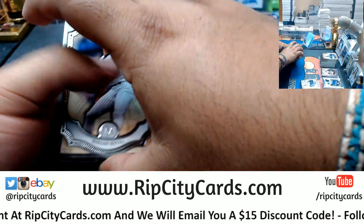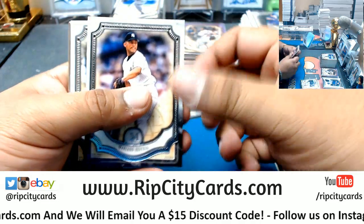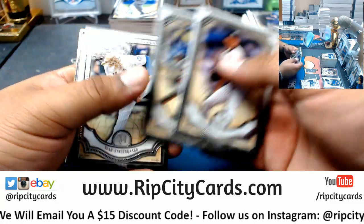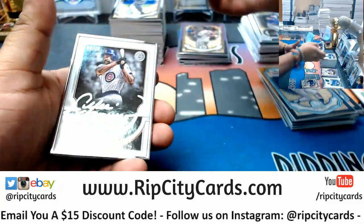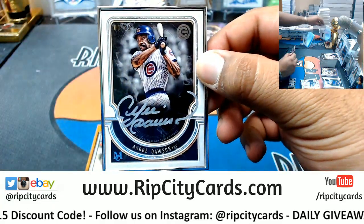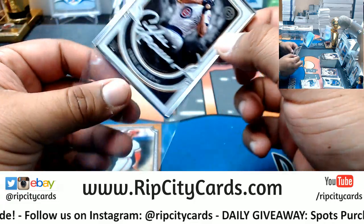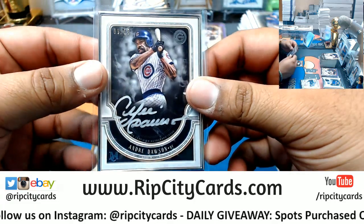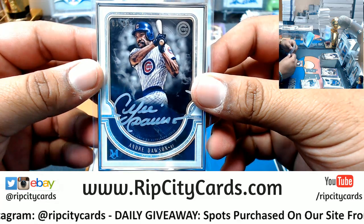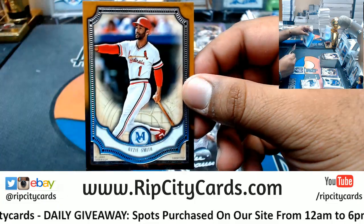You know, every now and then we'll get some WWE products and there's always really nice stuff in there. Mariano Rivera, Yankees. Andrew McCutchen, Giants. Noah Syndergaard, Mets, number to 15 — silver frame with silver ink on card. Andre Dawson, pretty nice. Ozzie Smith, Cardinals.